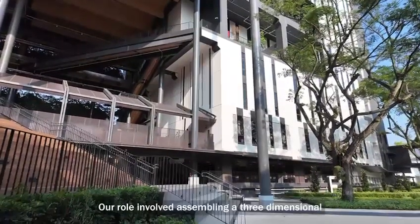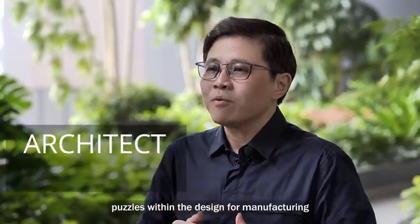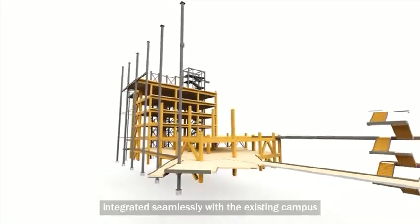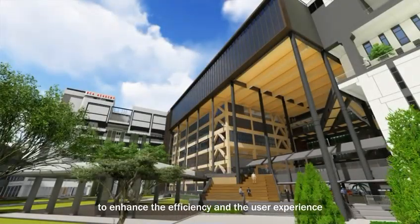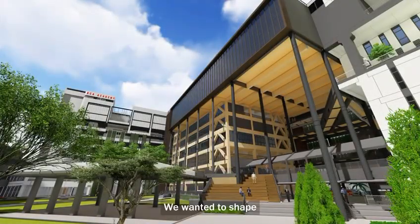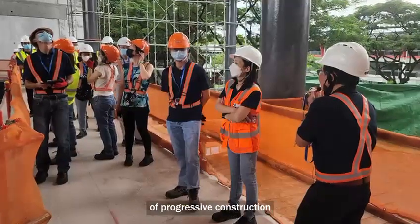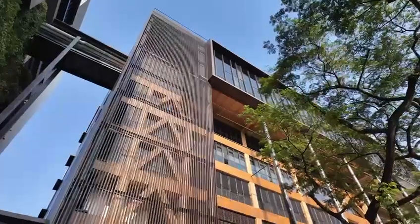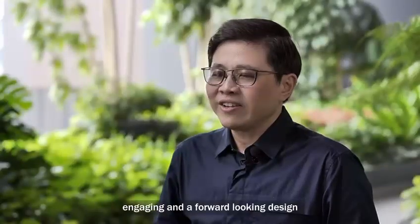Our role involved assembling a 3-dimensional puzzle within the design for manufacturing and assembling regime. We focused on creating a design that integrated seamlessly with the existing campus to enhance efficiency and user experience. We wanted to shape the project into a showcase of progressive construction and sustainable architecture, resulting in a functional, engaging and forward-looking design.